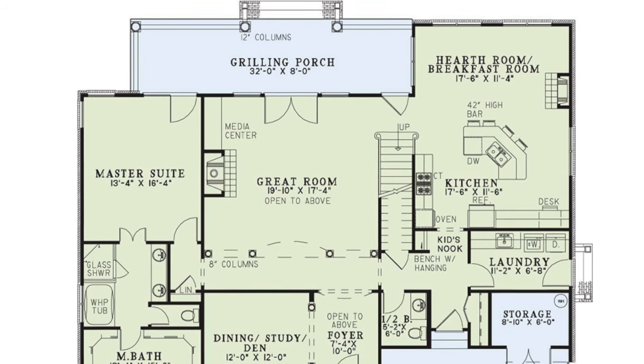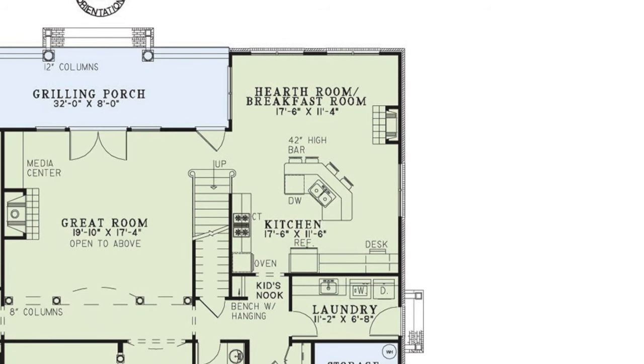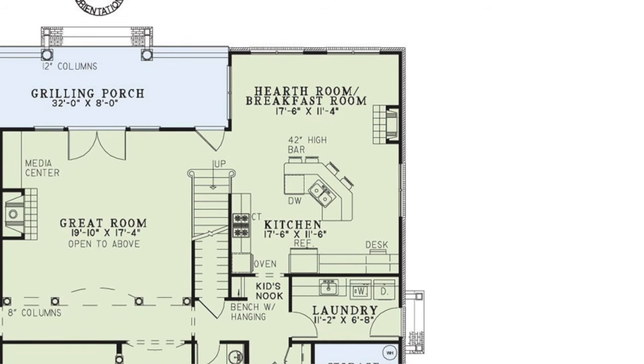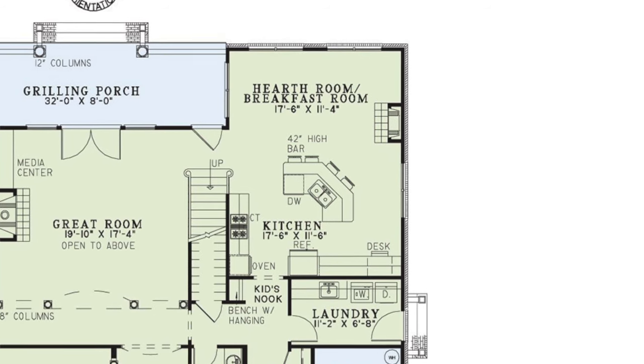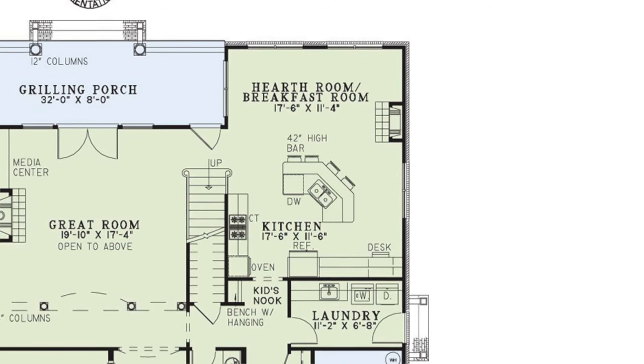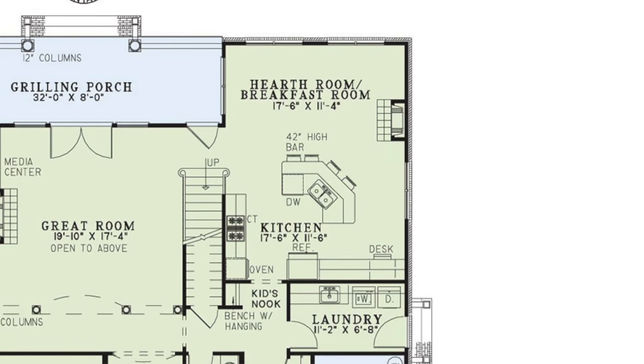My third favorite thing about this home has got to be the kitchen area. I love that you have access to the hearth room just a few steps away. You've also got a 42-inch high bar, all the amenities that you'll need, and as a bonus, the designer added a desk area off to the side. I absolutely love that.